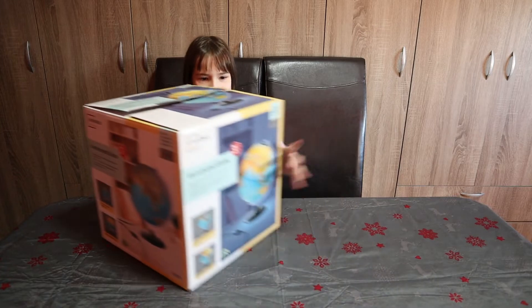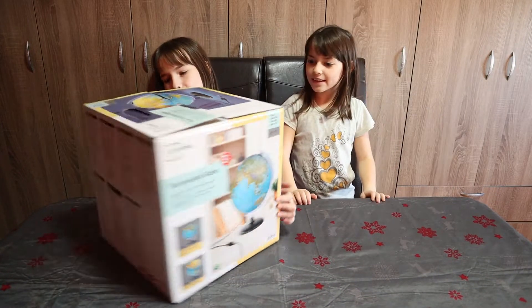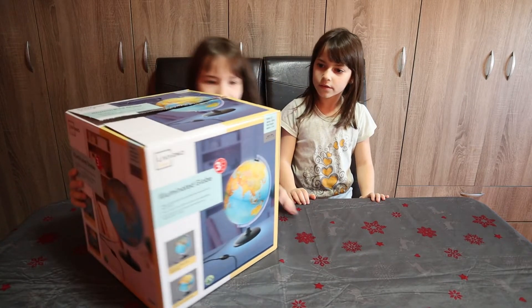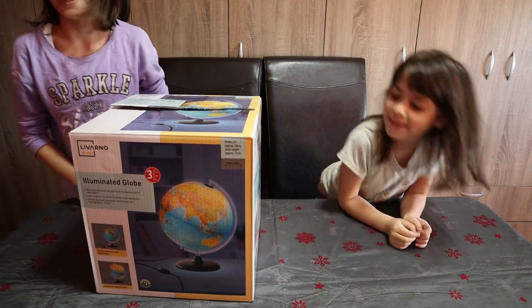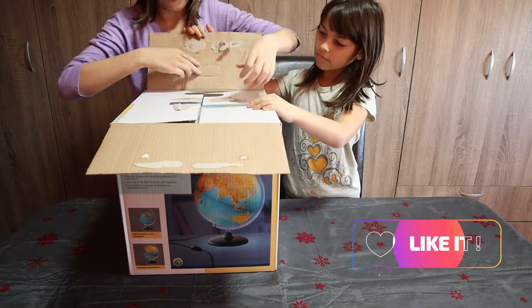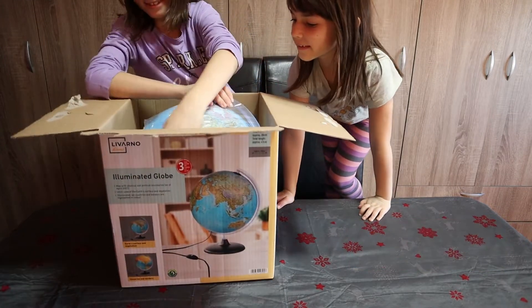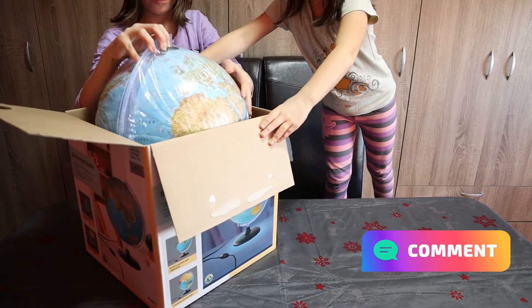Where is it, sister? This is the illuminated globe. This is without light, and this is with light. Let's open it. Here it is.